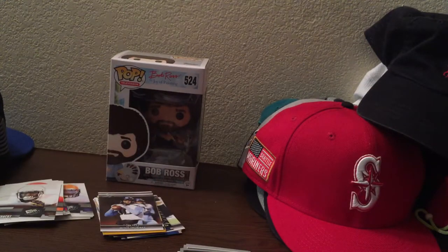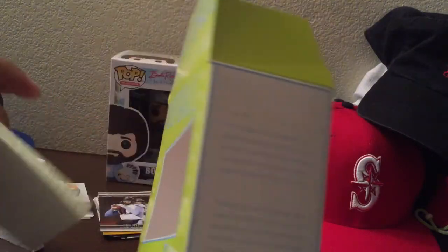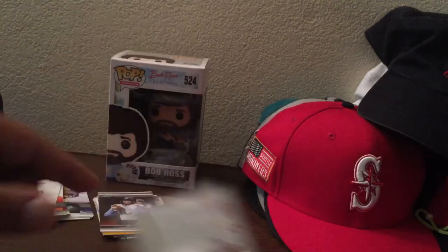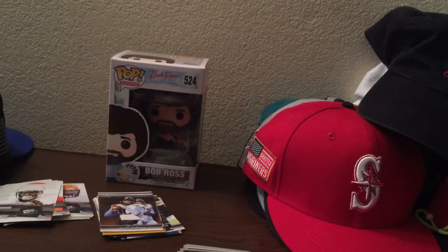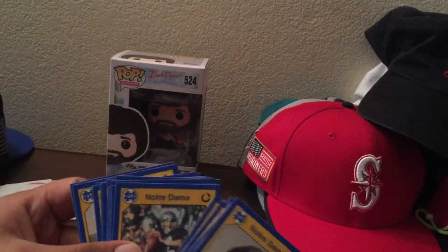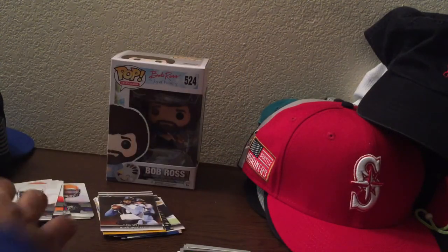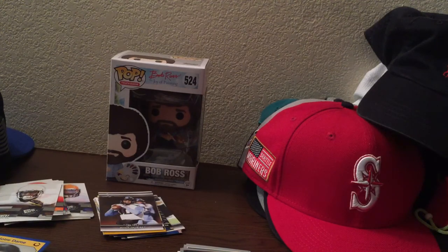20 bucks - gonna get no major hits. That's right, $20, this is what you get. This is our relic. Got that. High-value Notre Dame cards. But yeah, gotta wrap it up, that's it - until next time guys, see ya.